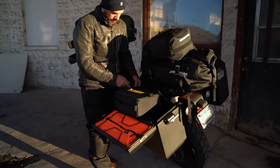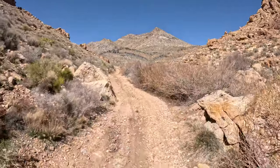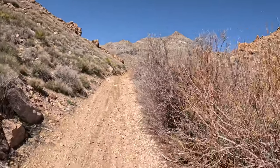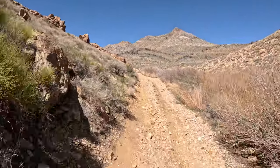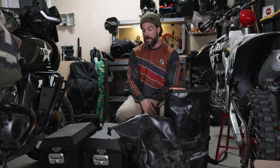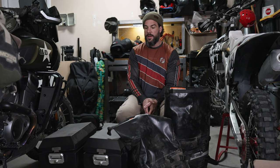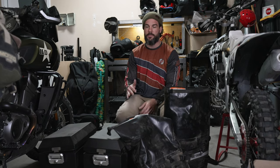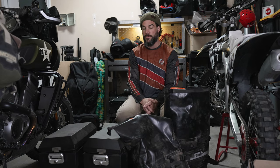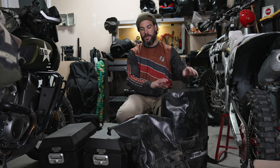I also got the Jesse luggage hard cases and rack. Here's the downside to hard cases when you're going off-road: first of all, if you do go down, there's a higher likelihood that you might get pinned under a hard case and break something, including bones, and also potentially break the cases. Some people really like hard cases, but I think, especially as an intermediate rider, I'd prefer the soft bags — they're more forgiving, and if you do go down and get pinned, you're less likely to break something.